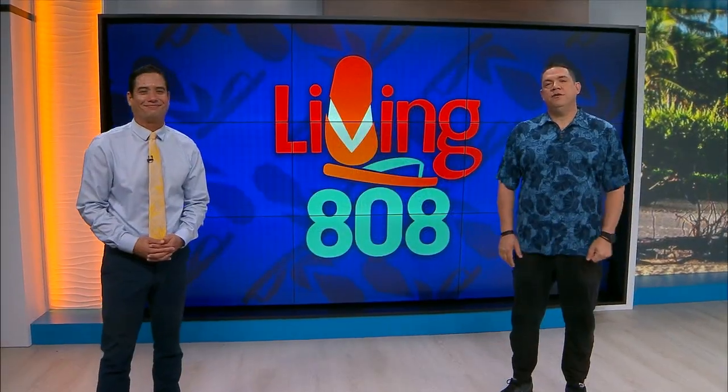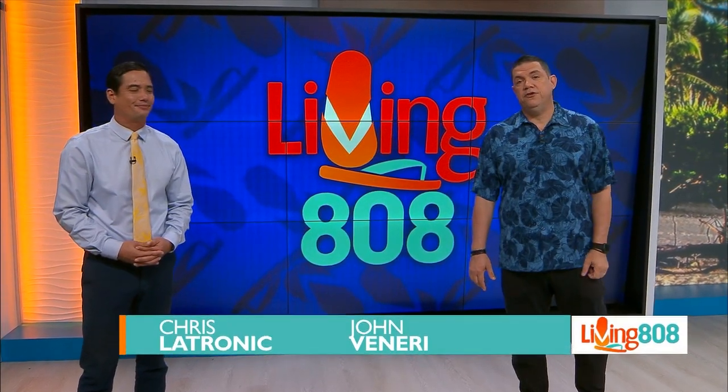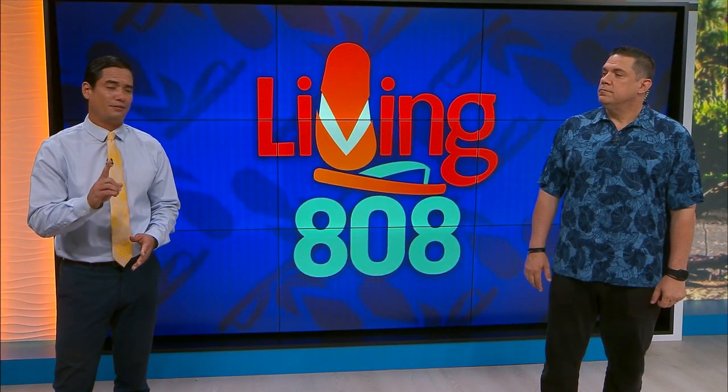Welcome back to Living 808. We have fun stuff here on today's show. We're always interested in the arts on Living 808, and today we're featuring something new. Kelly went to the Honolulu Museum of Arts to find out more about the debut of its newest attraction.